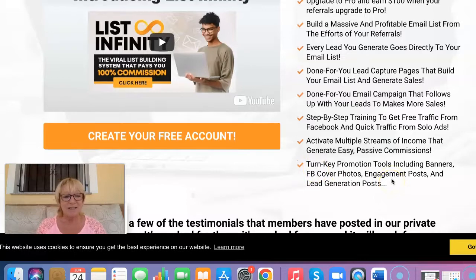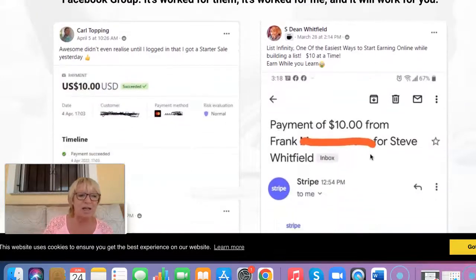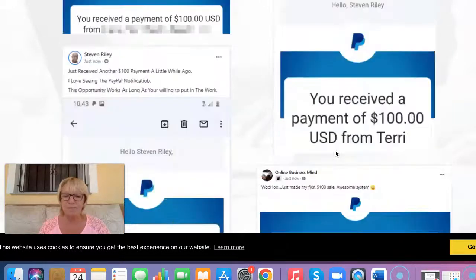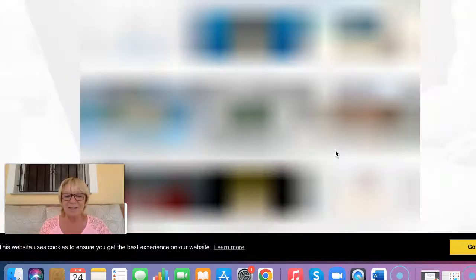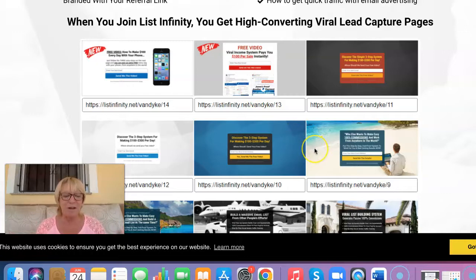So this is List Infinity. I would recommend that you click through my link and take a look at the video which explains more in detail about List Infinity and what it can provide for you. Further down on the sales page, there are lots of testimonials of people starting to earn $10 and $100 into their accounts. And here are examples of the viral lead capture pages that are already done for you in the members area, which we're going to take a look at in the next section.